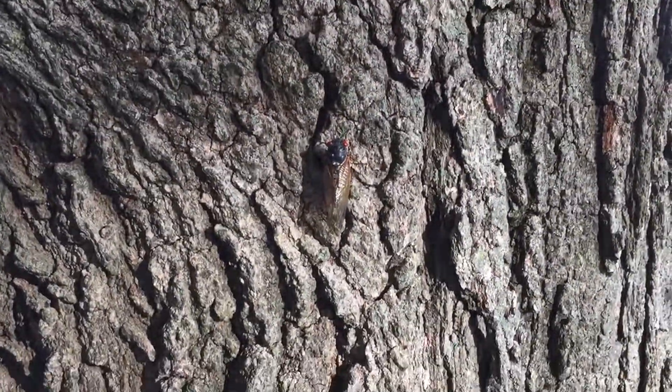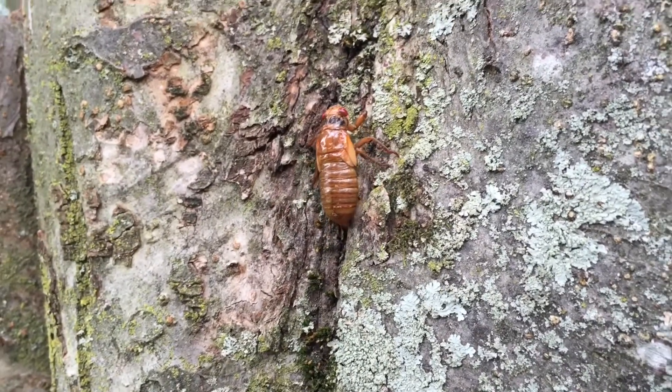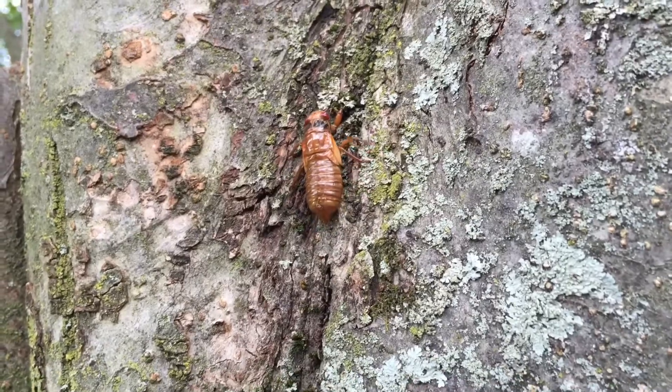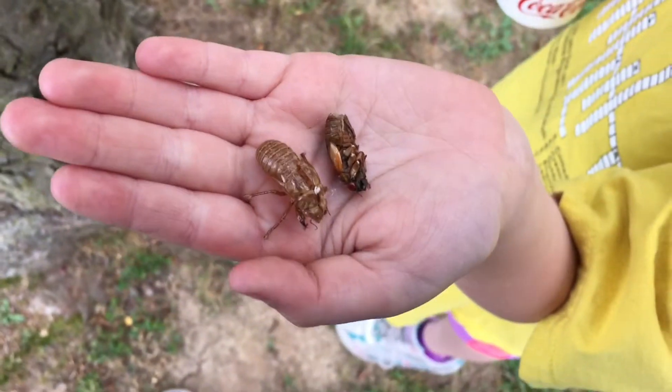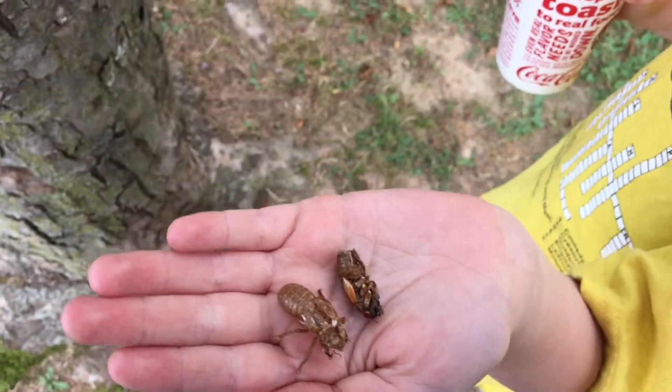And then that's a fully grown one. We found a living cicada, so we put it on a tree for it to hatch. We also found a cicada that did not hatch because it wasn't strong enough, and a cicada shell.